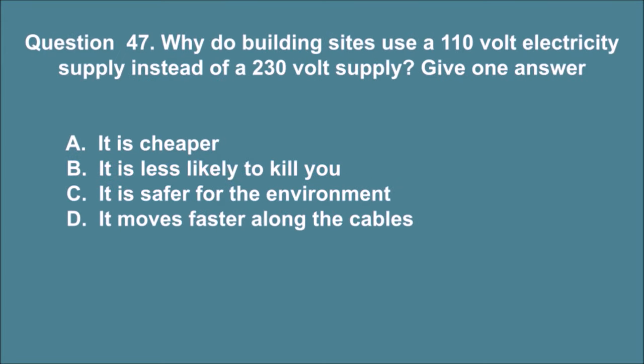Question 47. Why do building sites use a 110 volt electricity supply instead of a 230 volt supply? Give one answer. A. It is cheaper. B. It is less likely to kill you. C. It is safer for the environment. D. It moves faster along the cables. The correct answer is B.